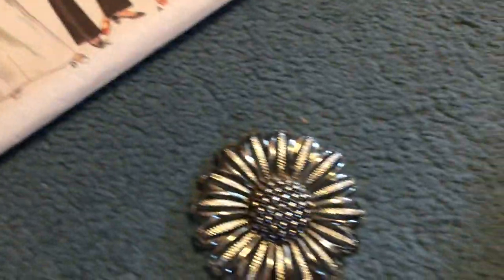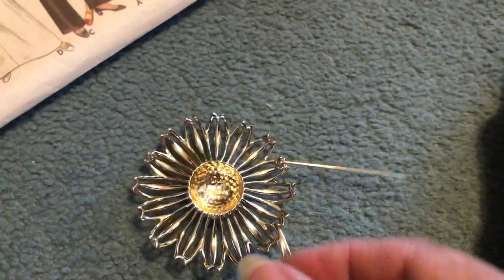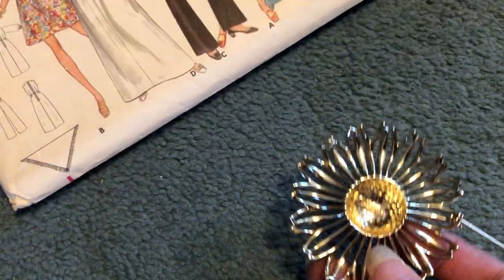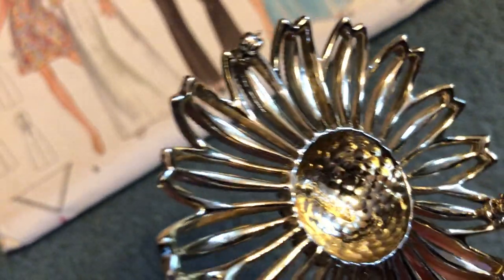And of course I can't turn down jewelry. That is Sarah Coventry. It's a big pin — I think it can be a brooch. It's very large, just a pin.